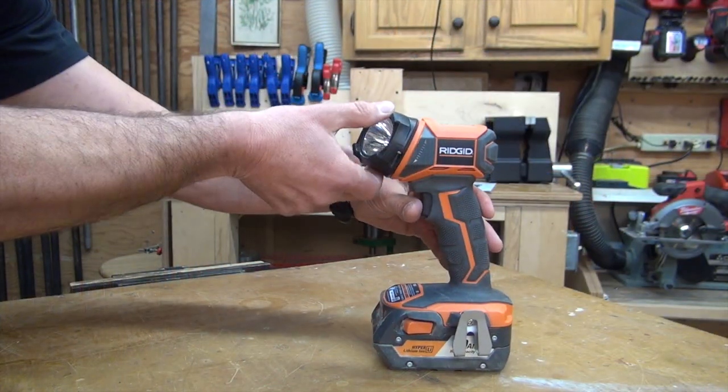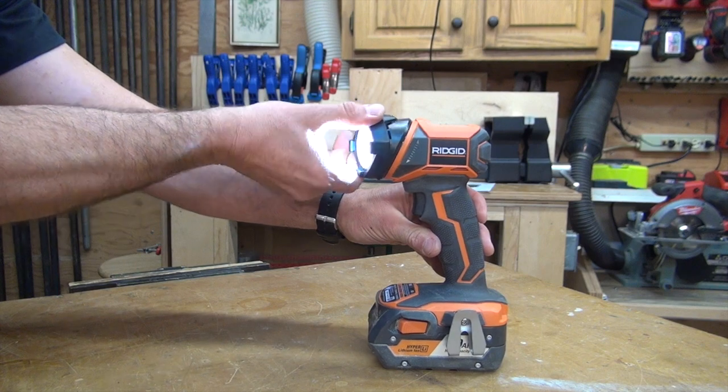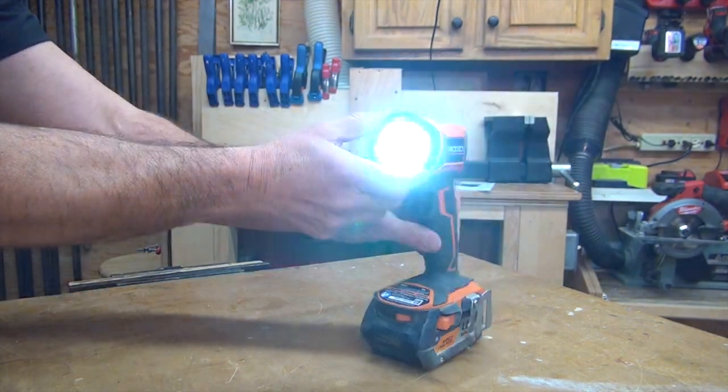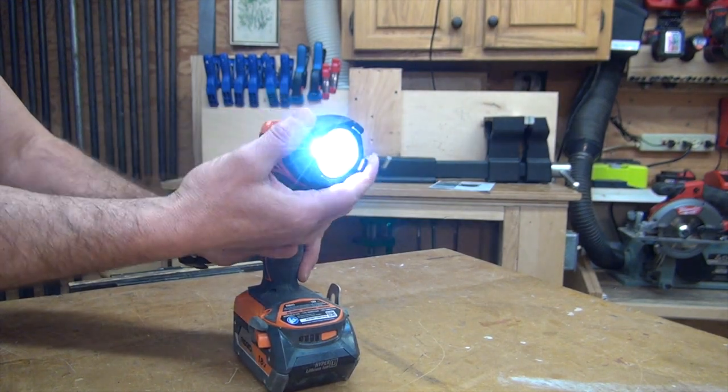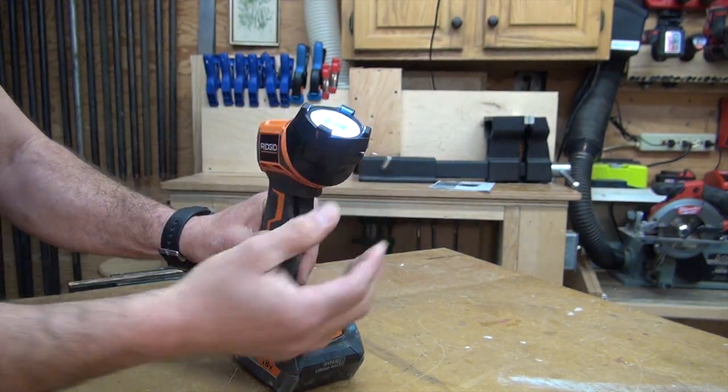The last tool in the five-piece kit is the LED flashlight. One of the nice changes RIDGID built into this light is that it has the same handle style as the driver and the drill. The head actually rotates and pivots to different lighting positions, even in difficult positions. The only negative is it doesn't have as wide a beam as previous models. Best part though — 40 hours of extended run time.